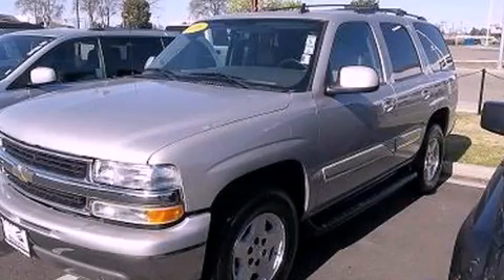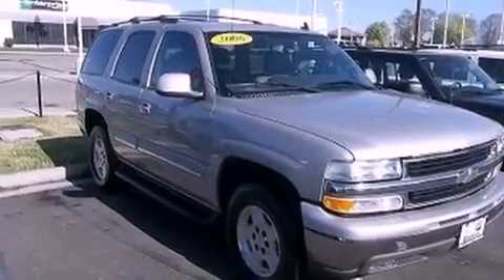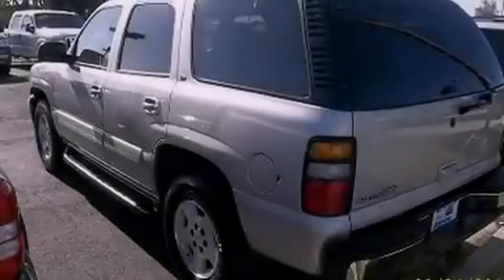This is a 2006 Chevrolet Tahoe, a big SUV for big fun. It has a 5.3-liter 8-cylinder engine and an automatic transmission.